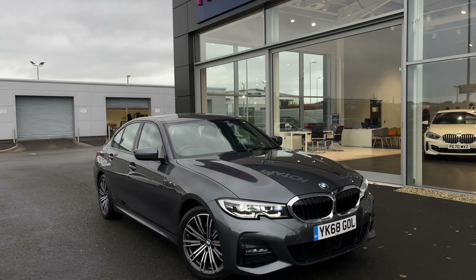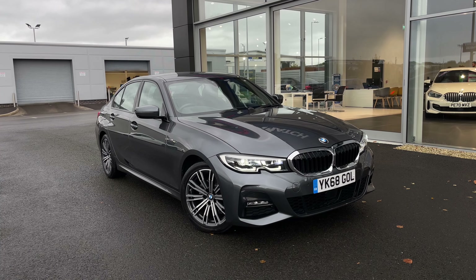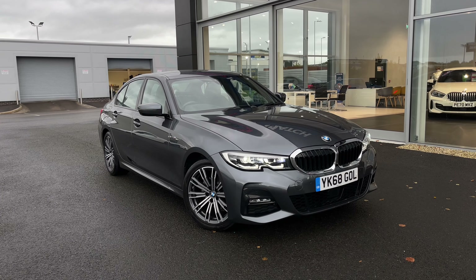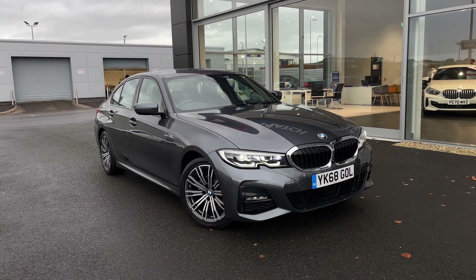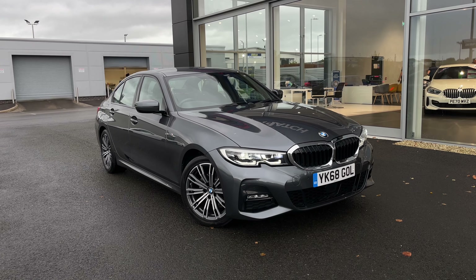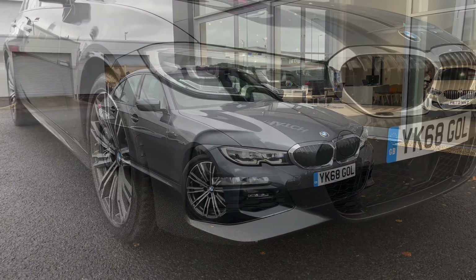Hello and welcome, my name is Callum from Motormatch Chester. Today I'm going to be showing you a walk-round of this fantastic BMW 3 Series 320d M Sport X Drive. This vehicle is a Motormatch approved vehicle and comes with 30 days or a thousand mile warranty. If this car interests you at any point throughout the video, please feel free to give us a call on 01244 311 404.